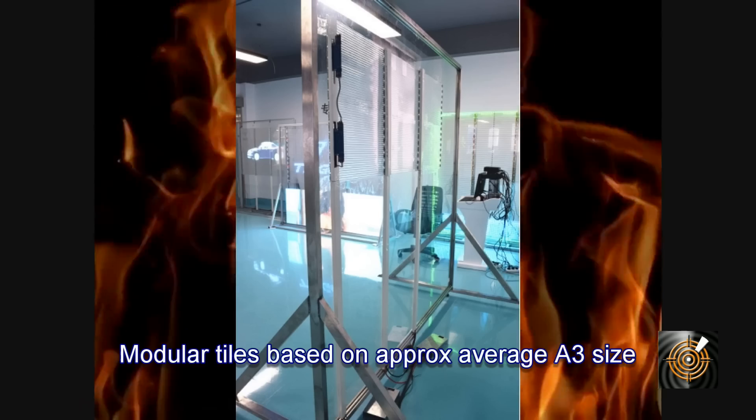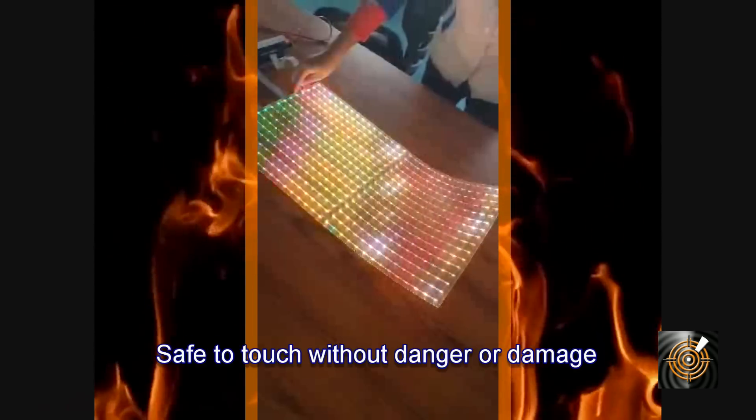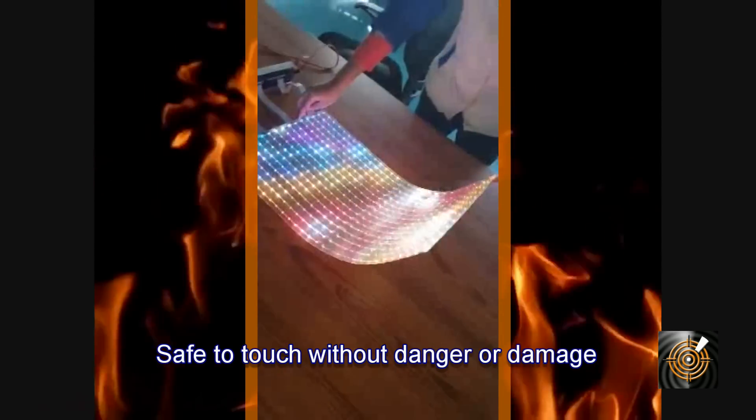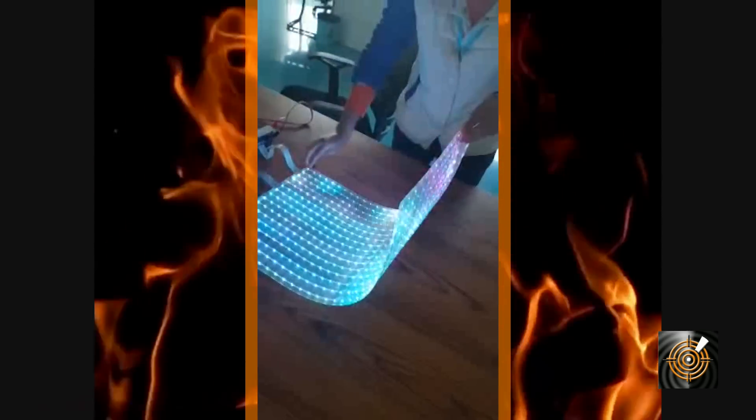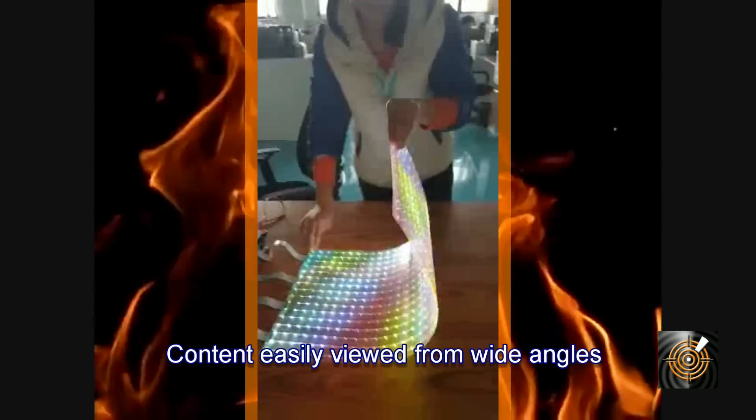Modular tiles and a variety of pitch resolutions. Safe to touch due to encapsulation and manufacturing method. Wide viewing angles of 160 to 170 degrees with no dead spots.